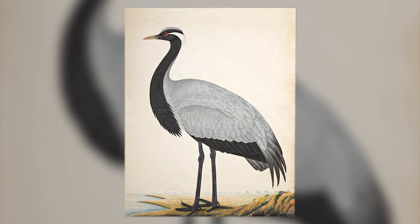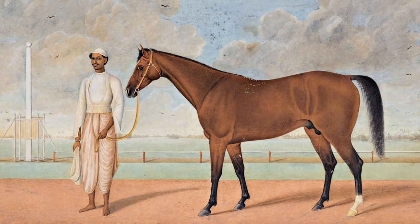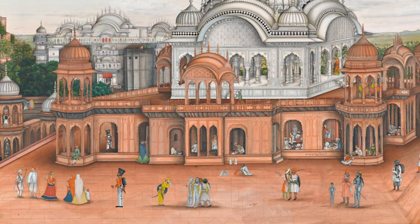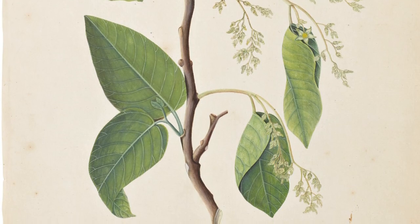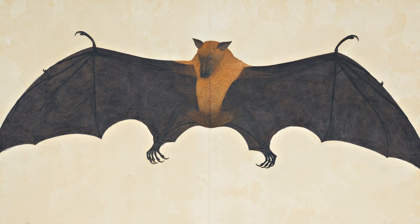Here you have a whole genre of paintings which collectors are only now really understanding as some of the greatest paintings ever produced in India. The full achievement of the Indian painters who actually painted these pictures has not been recognised — until now. They are extraordinary natural history paintings by some of the greatest Indian painters ever to have worked.